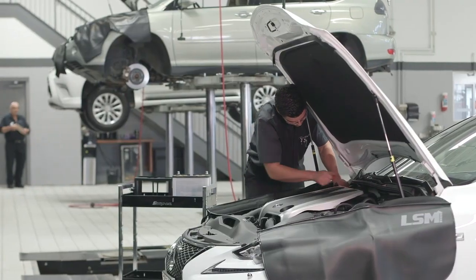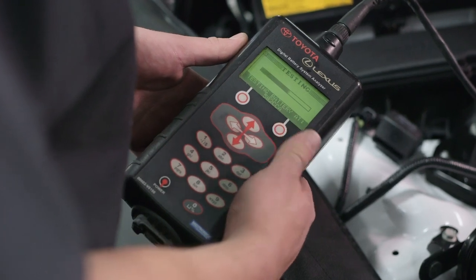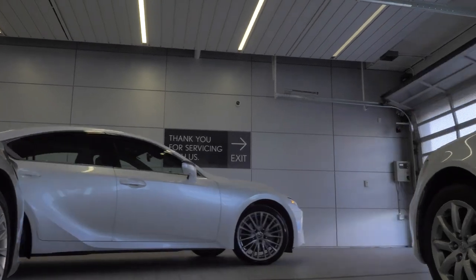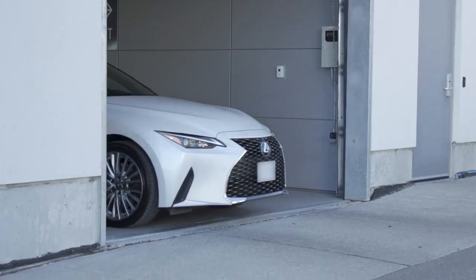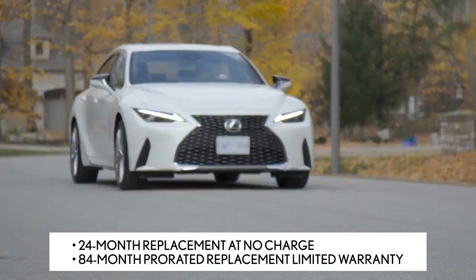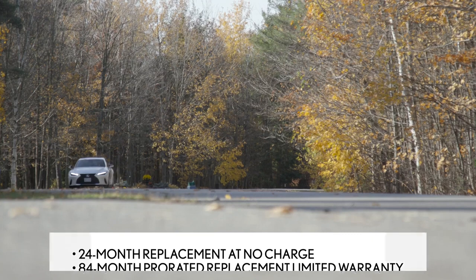Every critical function is engineered and tested using state-of-the-art technology to get the perfect balance of life, power, and durability. All Lexus Genuine replacement batteries installed by a Lexus dealer include a 24-month replacement at no charge and up to an 84-month pro-rated replacement limited warranty.